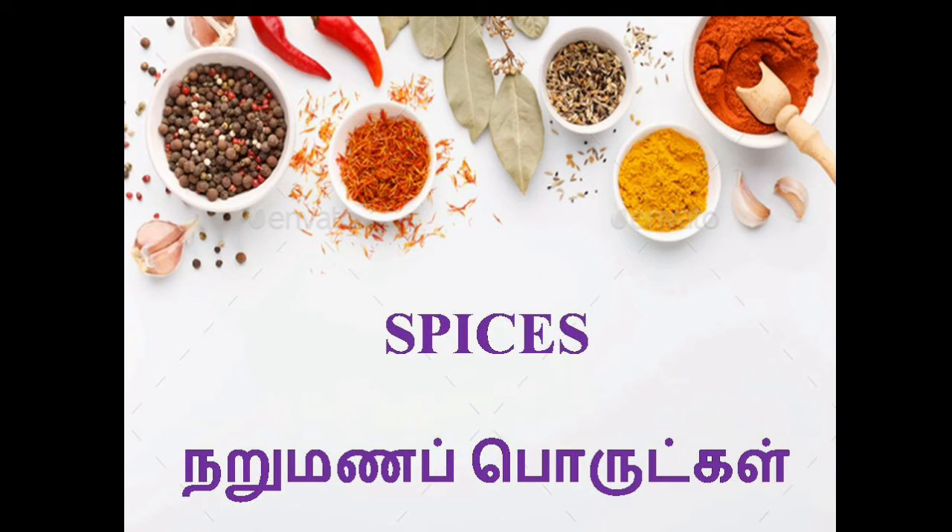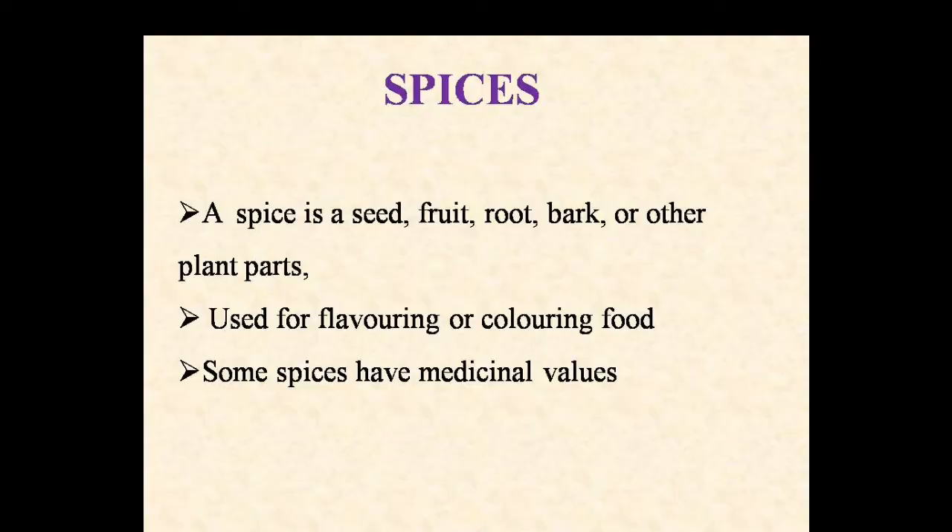Hi children, in this video we'll see about spices. In Tamil, Narumana Porukkal. A spice is a seed, fruit, root, bark or other plant parts. It's used for flavoring or coloring food. Some spices have medicinal values. Let's see about the spices and the major uses of them.